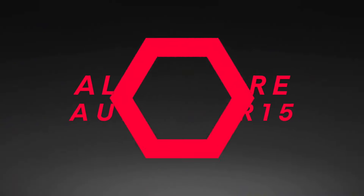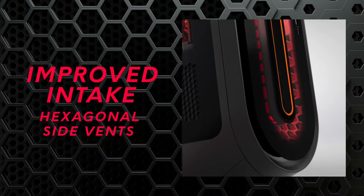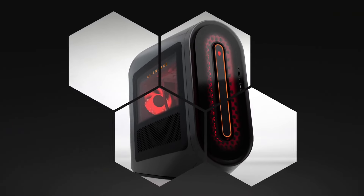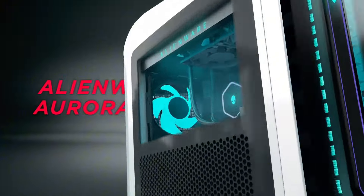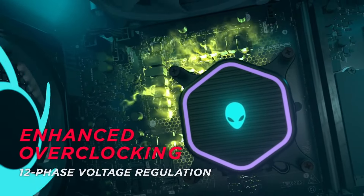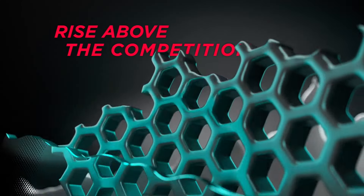Number 4: Alienware Aurora R15. Unleash unparalleled gaming performance with the Alienware Aurora R15, a cutting-edge gaming desktop designed to elevate your gameplay experience. Powered by the latest Intel or AMD processors coupled with high-end Nvidia or AMD graphics options, this machine is built to handle even the most demanding titles with ease. Its innovative thermal management system ensures that your components run cooler and quieter, allowing you to focus on victory. The Aurora R15's sleek, futuristic design features customizable RGB lighting and a gaming-optimized layout for easy upgrades or modifications. With ample storage options, including lightning-fast SSDs and expansive HDDs, you can store your favorite games and media without compromise. Equipped with Alienware Command Center software, you can fine-tune your performance settings, monitor system health and customize your gaming environment.